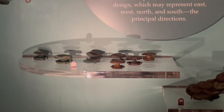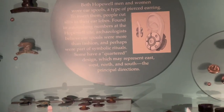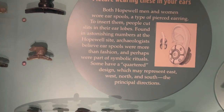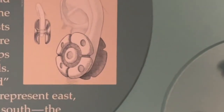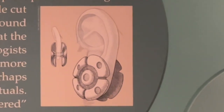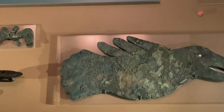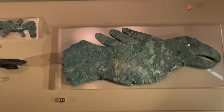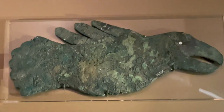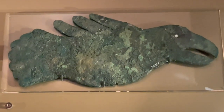These are gigantic earrings called ear spools that Hopewell men and women wore. They actually had to cut their earlobes to wear them, but they were also more symbolic than just fashion — they represented east, west, north, and south. The Hopewell made crafts from many different materials like stone, mica, and copper, featuring birds such as water birds, ducks, spoonbills, raptors, owls, and hawks.